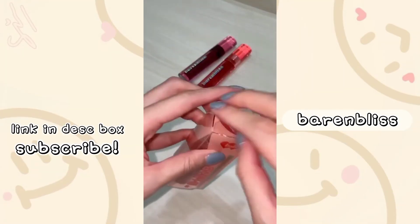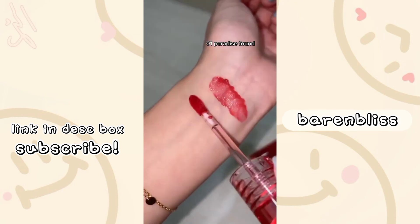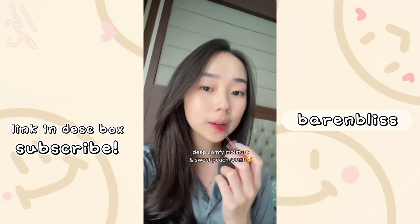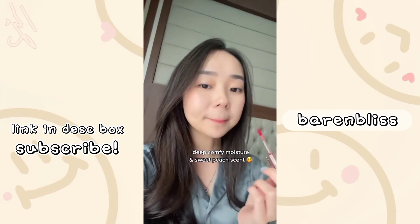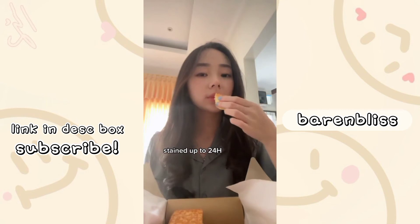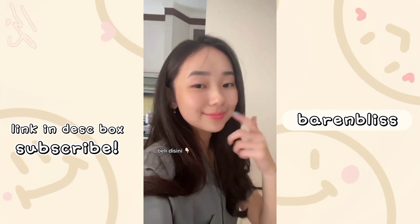Ini tuh lip thing kecintaan aku sekarang. Lagi-lagi dari Bear and Bliss. Tuh, liat warnanya cakep-cakep banget. Dan dia tuh teksturnya melalui gel gitu, jadi hasilnya tetep glossy. Selain itu, ini juga awet banget. Kalian boleh tes sendiri — makan gorengan atau apapun, terus minum dari gelas atau dari sedotan. Dia bakal tetep nge-stain di gel. Mantap banget.